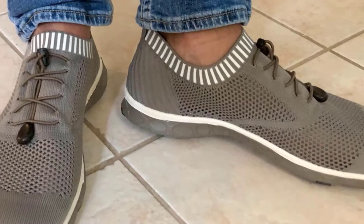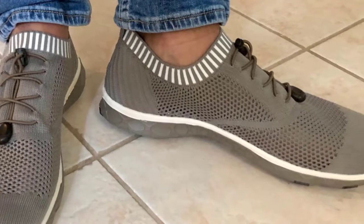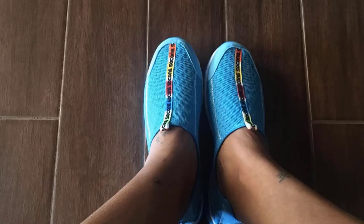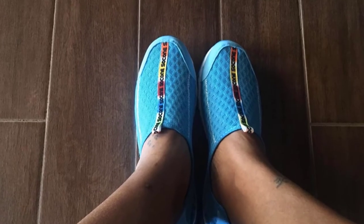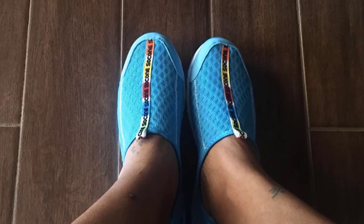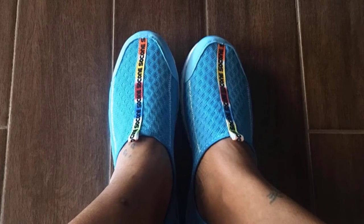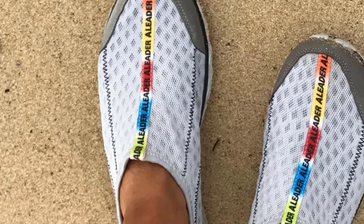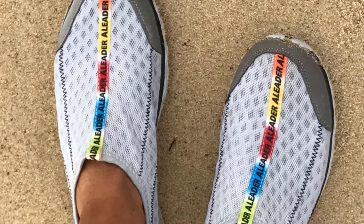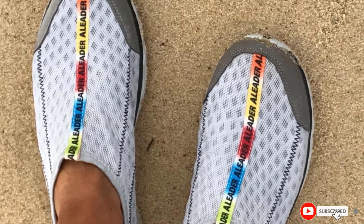These features and an attractive price have made them among the most popular water shoes for fishing. With breathable mesh uppers and outsoles with drainage vents, the Aliter shoes are the ultimate when it comes to drainage. They are also lightweight even while on the water and feature a midsole and sock liner for cushioning comfort. Being slip-on, they are easy to put on, and the secure fit is provided by a contrast stitching lateral support system.